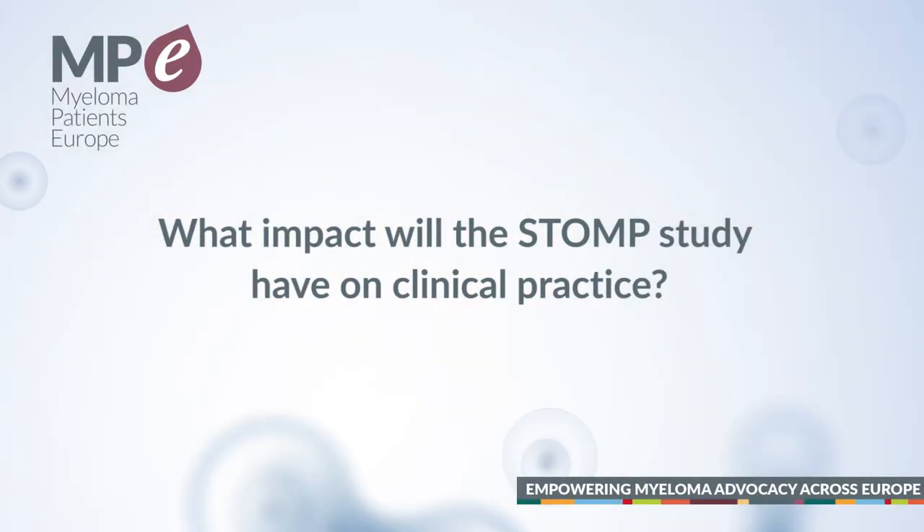Selinexor was approved in combination with dexamethasone here in the United States as a bi-weekly administration, with an overall response of 26 percent in very heavily treated patients. Now in the combinations we're going a little bit earlier at once a week, and we don't have many of the side effects seen with the bi-weekly administration. When the drug combination was approved everybody was concerned about the management of toxicities, but I have actually had a more positive experience.